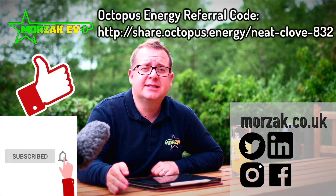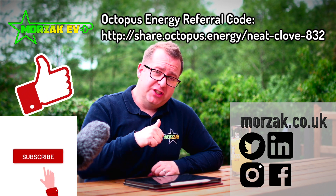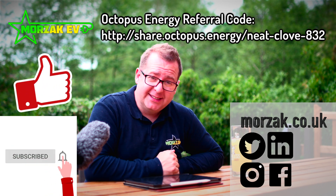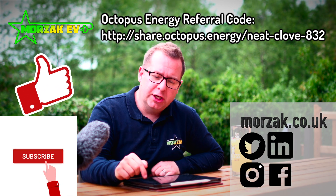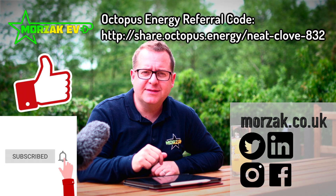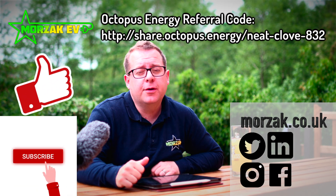I hope that was useful. If it was, we look forward to hearing from you and discussing your charge point needs. Make sure you check out our other social media, give us a thumbs up on the video if you liked it, and subscribe to get notifications of other videos on charge points, charge point installations, and changes to grants. Thanks very much for watching.